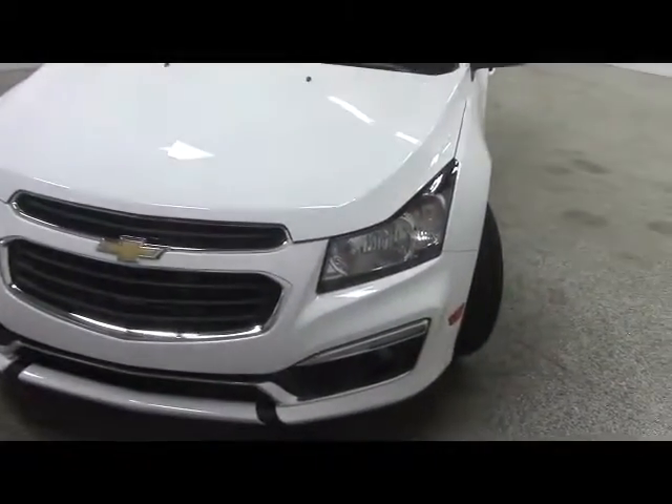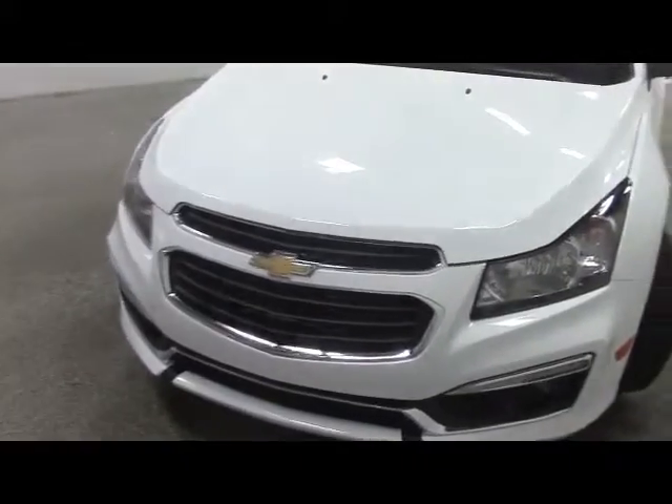White in color, we have a 1.4 liter engine. Halogen headlights in front with a very distinctive Chevrolet grille.